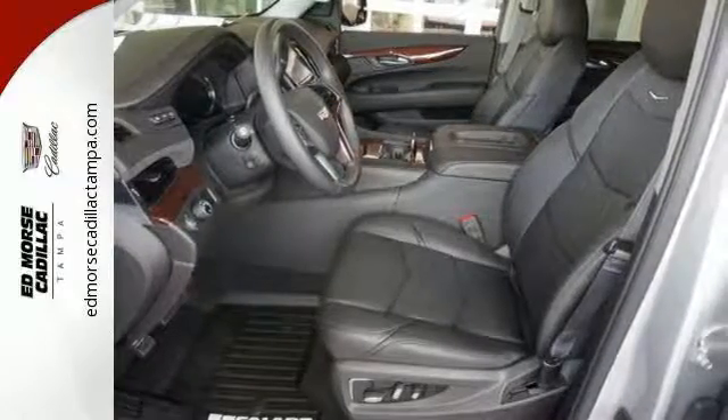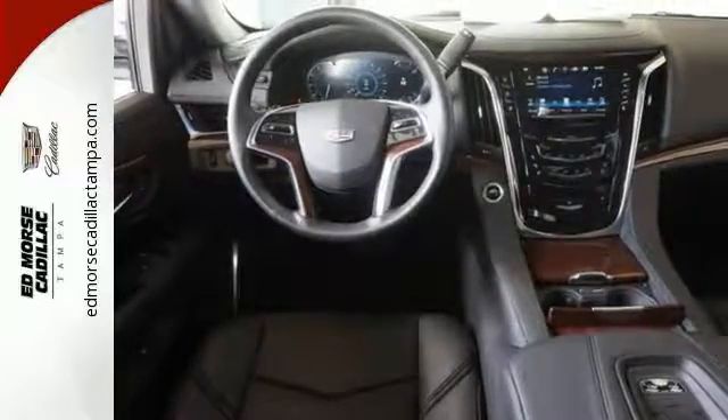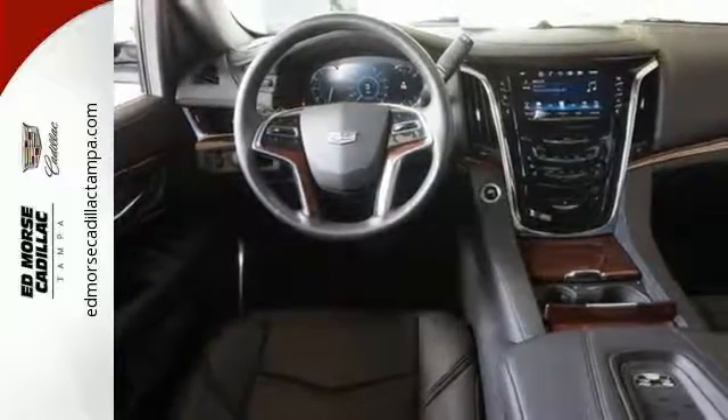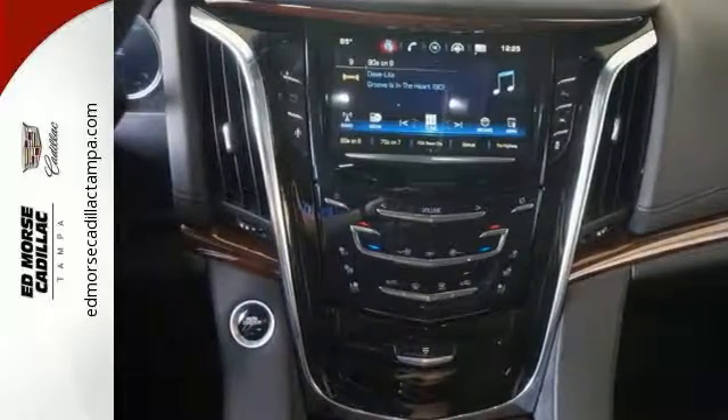While the heavy-duty trailering equipment and 6.2-liter V8 engine are ready to work hard. The hands-free power liftgate, power folding third-row 60-40 split bench seat, and OnStar with 4G LTE and built-in Wi-Fi hotspot are just a few of the conveniences throughout this Escalade.